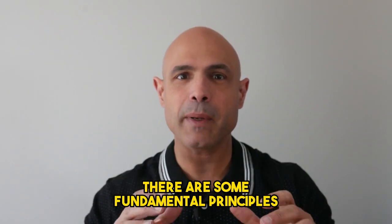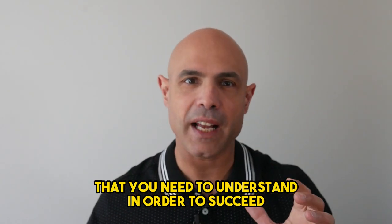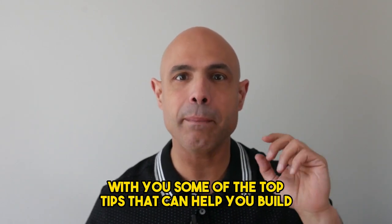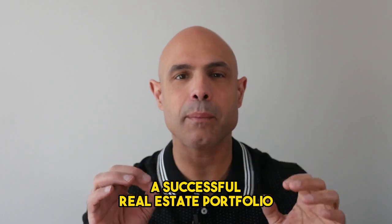If you're looking to invest in real estate, there are some fundamental principles that you need to understand in order to succeed. Today, I'm going to share with you some of the top tips that can help you build a successful real estate portfolio.